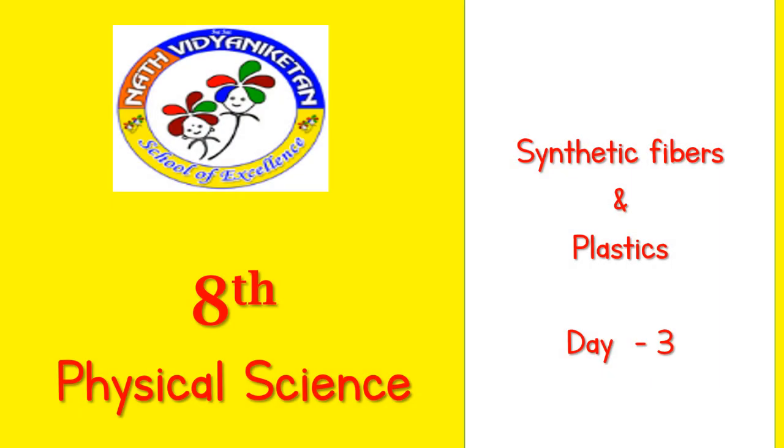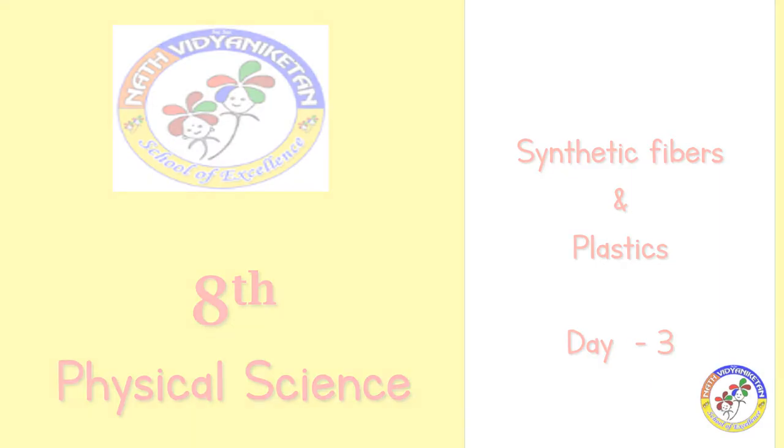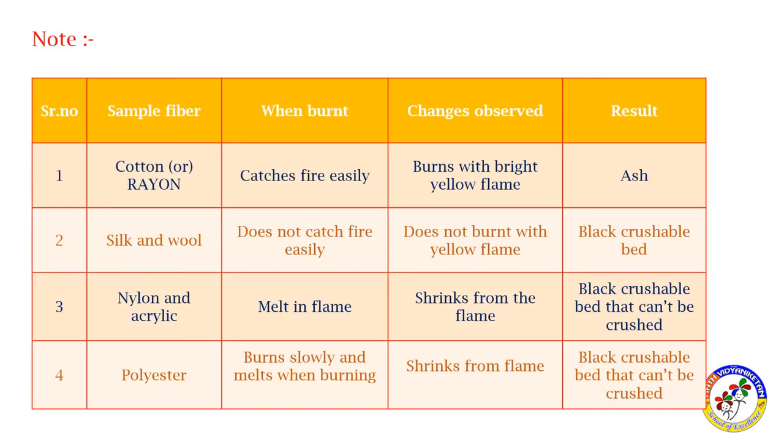Welcome to the world of physical science — synthetic fibers and plastics, day three. Today we look at a sample of fiber: when burnt, the changes observed and the result.